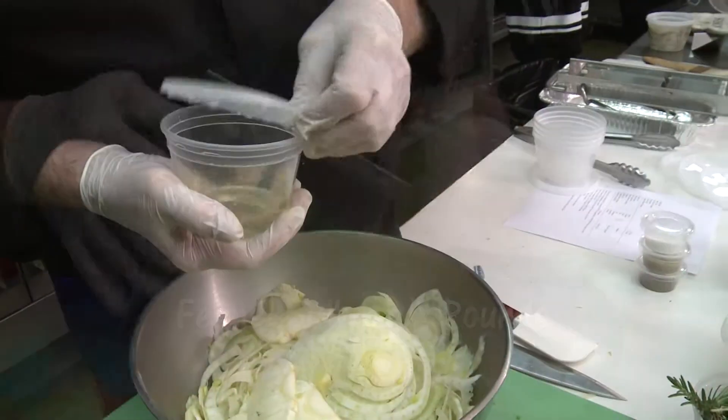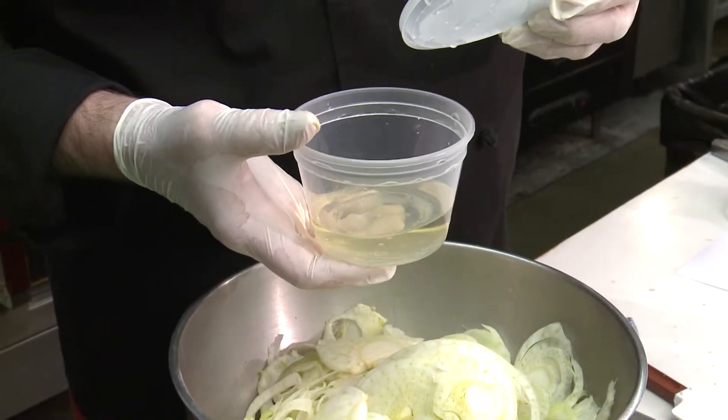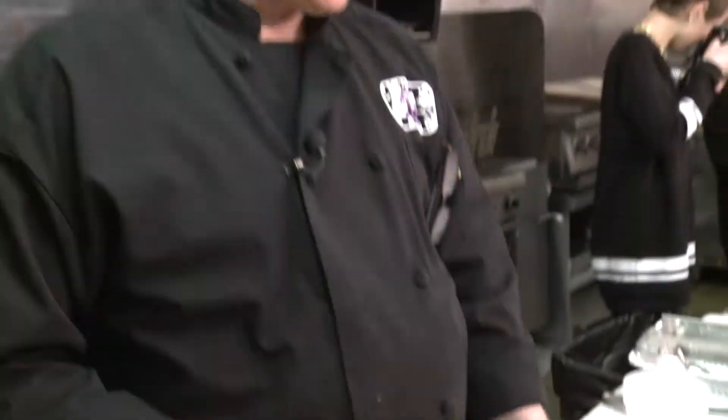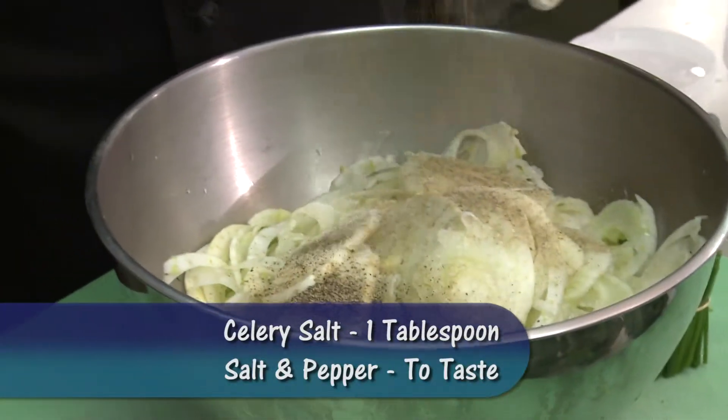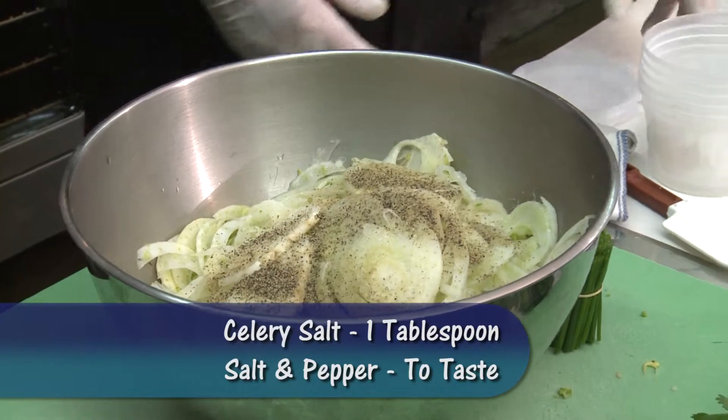You know what else is really good? If you make coleslaw like this, just use rice wine vinegar, a little canola oil, put some blue cheese in it — julienned zucchini, summer squash, carrots, and fennel. Oh my god, that's the best coleslaw you'll ever have. There's celery salt and a little bit of salt and a little bit of pepper.